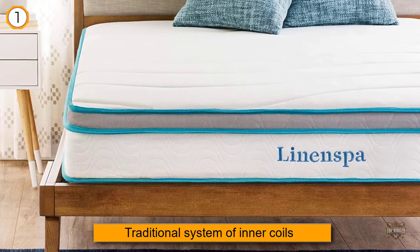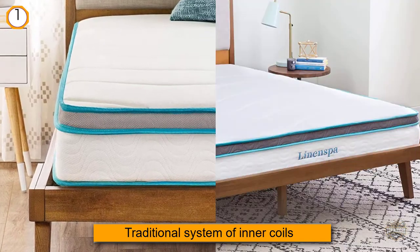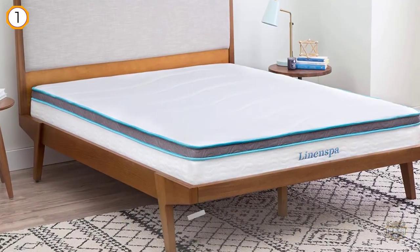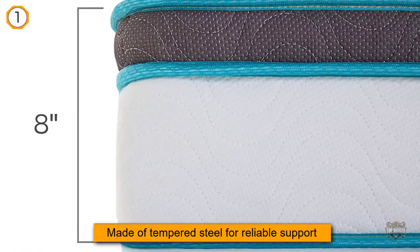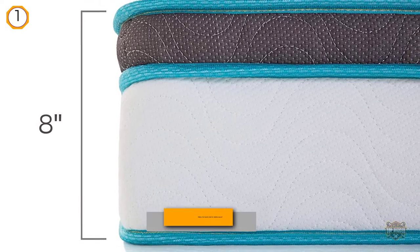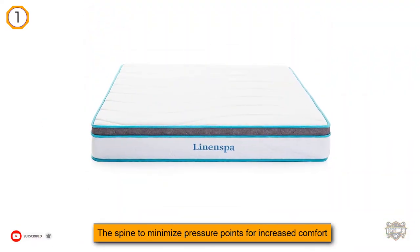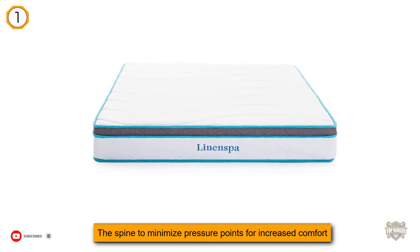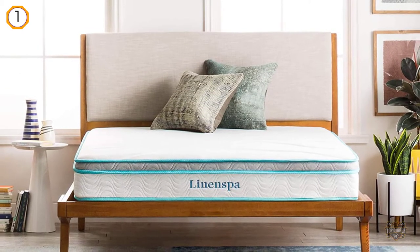We all know how significant the role of proper support is when you are sleeping. Its level of comfort is another essential feature all of us desire. This hybrid model by Linen Spa combines them successfully to ensure plenty of good quality sleep. The core of this 8-inch mattress integrates the traditional system of inner coils, each made of tempered steel for reliable support.